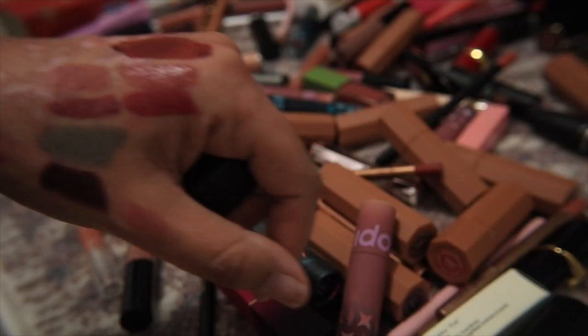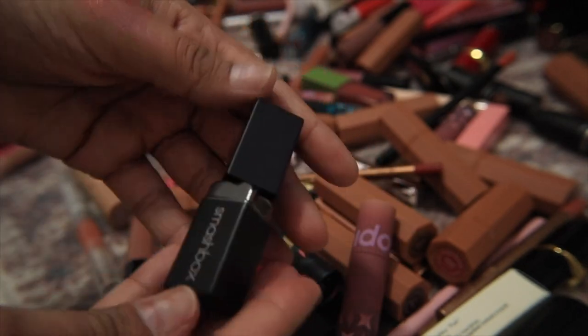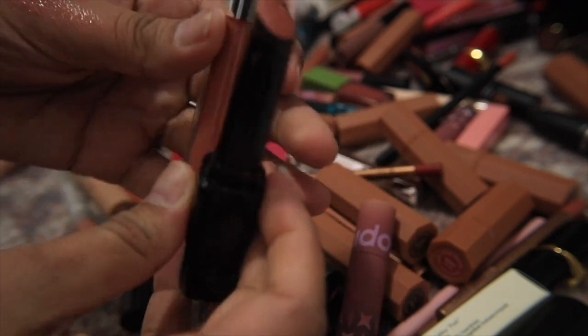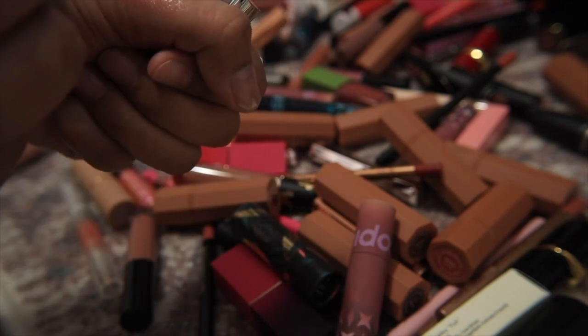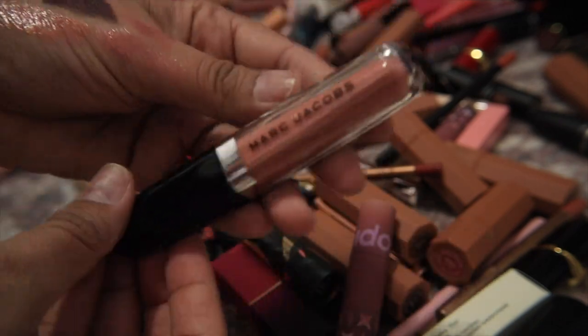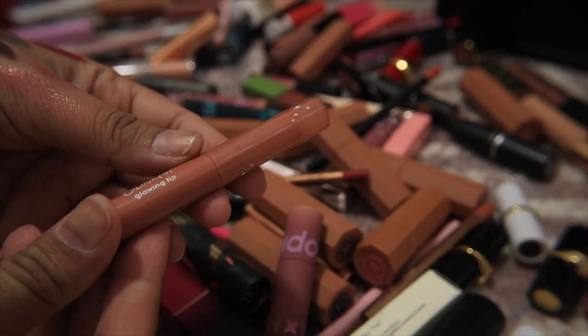I have a Smashbox lipstick in Safe Word — I really liked this shade but it's quite old so I'm letting it go; Velvet Fawn can do something similar for me. Then I have a Marc Jacobs Enamored Hydrating Lip Gloss Stick in What Your Lips — I absolutely love this formula, the color is stunning, and I'm going to hold on to this a bit longer. I really miss this brand and wish they'd come back.